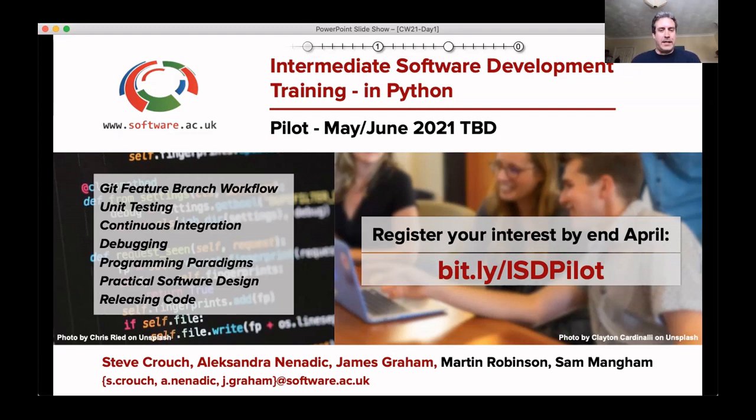To address this, the SSI is developing a carpentry-style training course, which is being piloted online and launched this year, that teaches intermediate software development techniques, tools, and infrastructure. The course is aimed at researchers with basic computational skills, who have some experience with things like the shell, Python or R, and Git version control, either self-taught or by attending something like a Software Carpentry course.